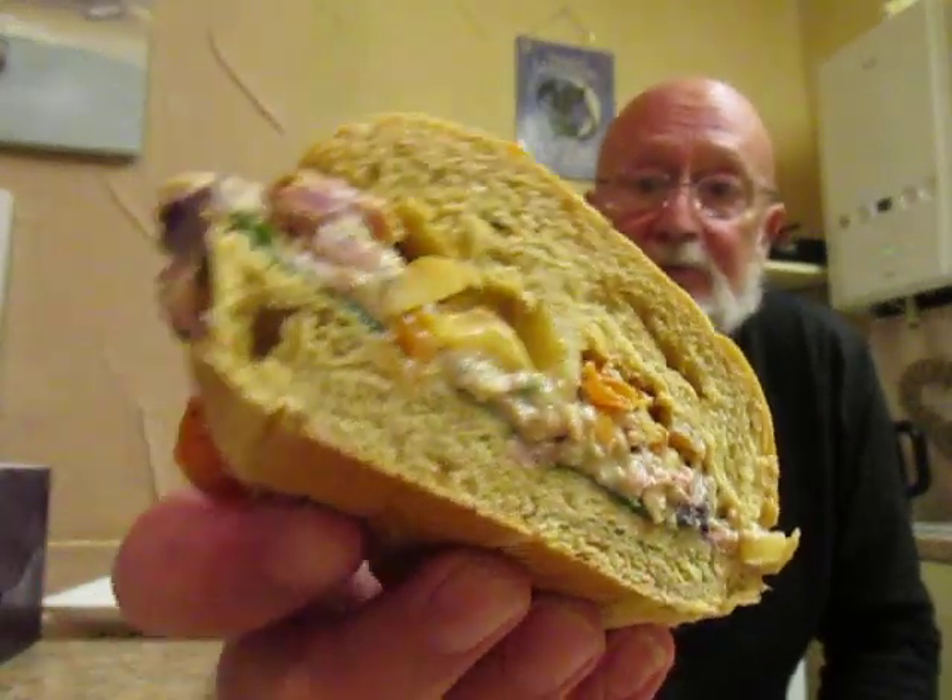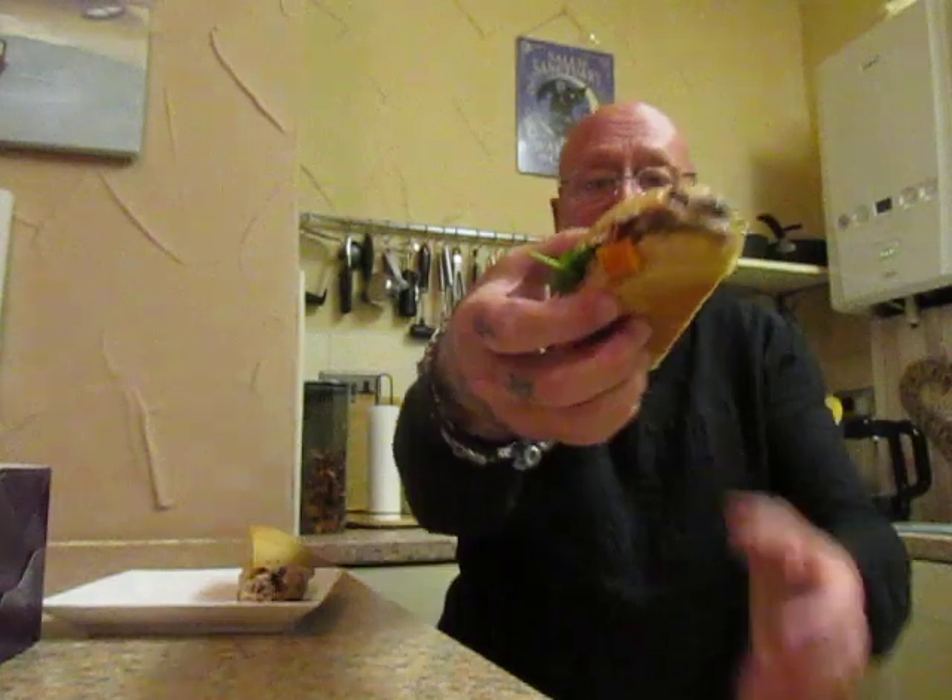We'll put it in half and see what it looks like. It's quite well packed as it needs to be at that price. I've got a feeling it's going to be messy. We'll see.